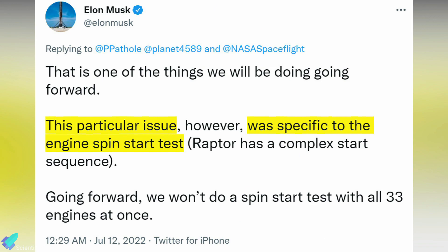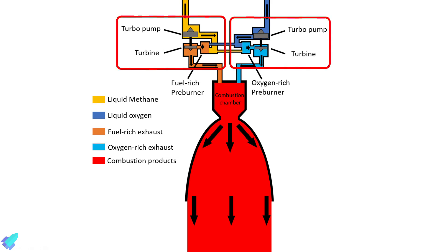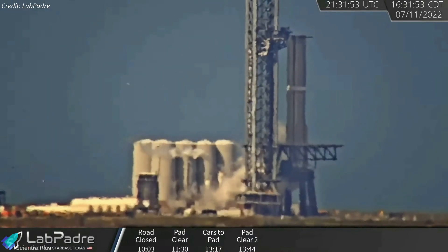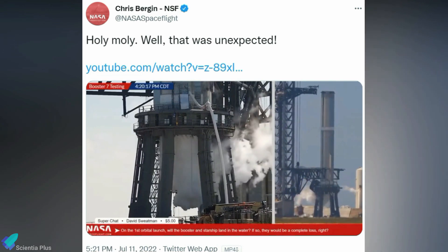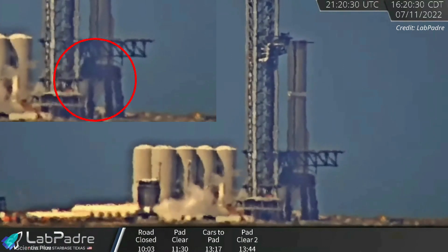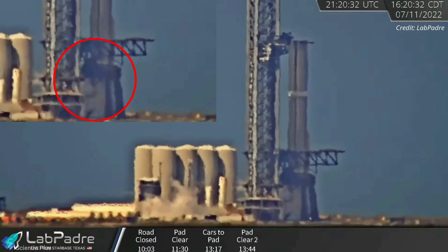Hours after the anomaly, Elon Musk tweeted that SpaceX was performing an engine spin start test. A spin start test typically involves using high-pressure gas to spin the engine turbines for a few seconds to test the plumbing before the rest of the start sequence. At the time of Monday's test, Booster 7 was filled with cryogenic liquid methane and liquid oxygen propellant. Some of it was vented through the engines, resulting in a build-up of unburned propellant beneath the booster. As you can see in this clip from LabPadre's livestream, just before the explosion, a cloud of dense white vapor began billowing from the bottom of the booster.